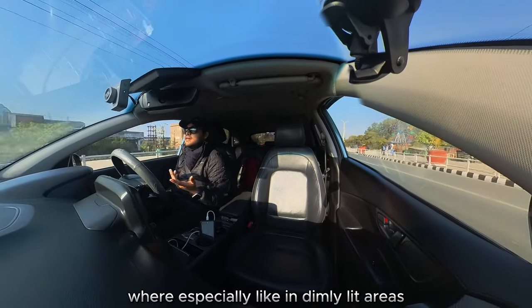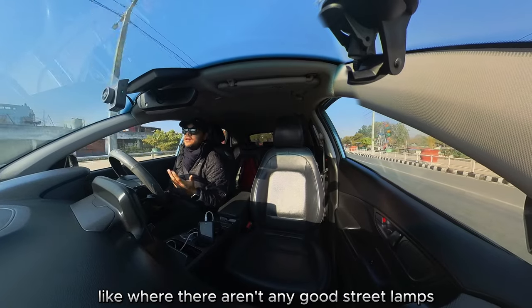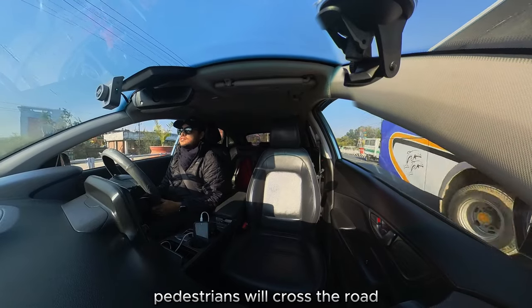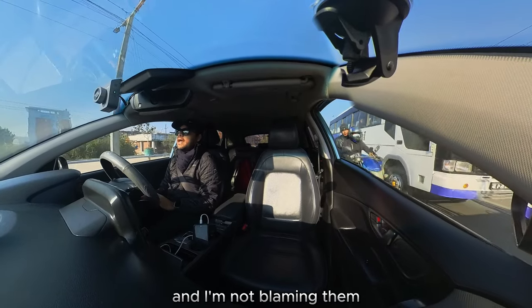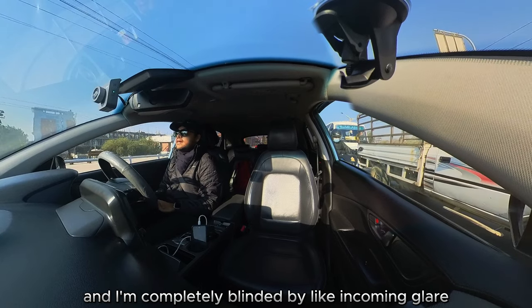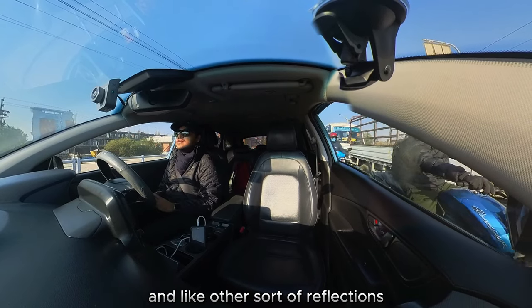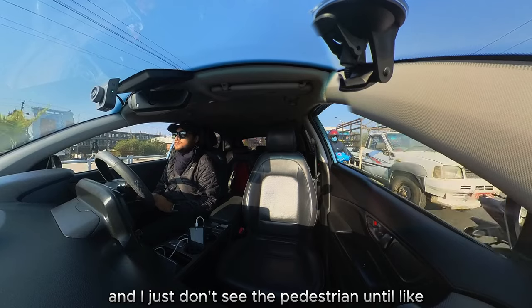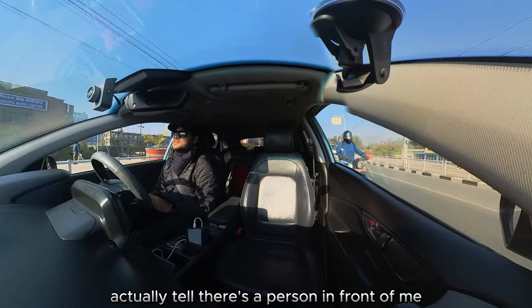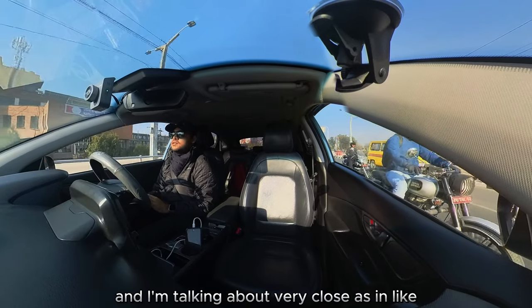This has happened to me so many times, especially in dimly lit areas where there aren't any good street lamps. Pedestrians will cross the road — and I'm not blaming them — but I'm completely blinded by incoming glare and other reflections, and I just don't see the pedestrian until I'm very close.